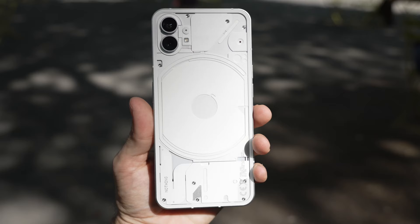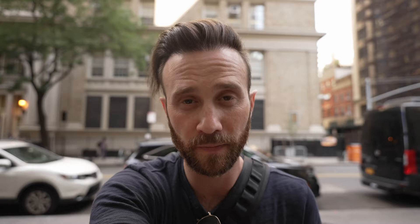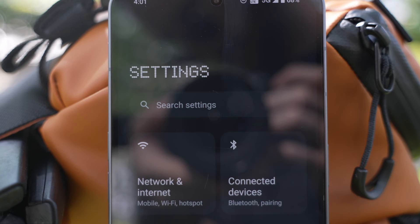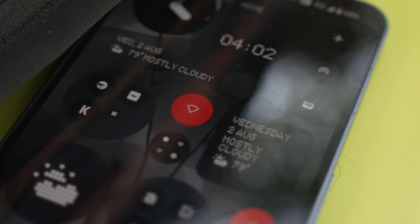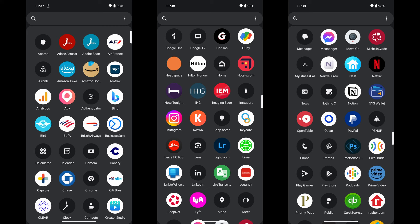We also have a newer Qualcomm Snapdragon 8 Plus Gen 1 chipset, which is last year's flagship processor — still a big jump from the mid-range one used in the Nothing Phone 1. The OS is also aimed at getting you back into the real world and out of your phone. Where this mainly manifests is in the new skin that Nothing has added, which you can choose when you first set up the phone. It monochomes everything in the UI, minus splashes of red here and there — because branding.